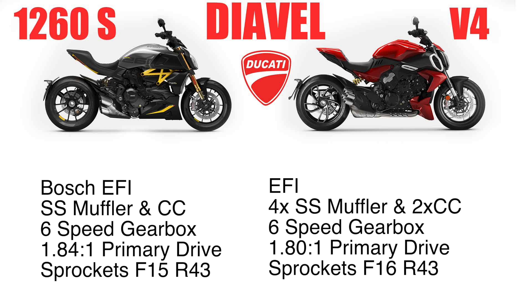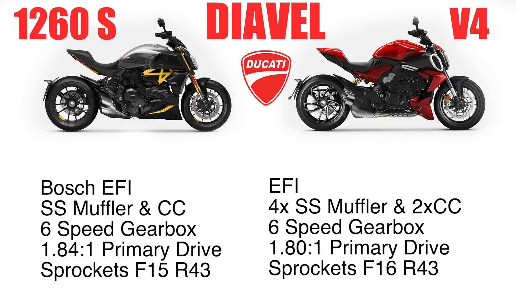Both have a six-speed transmission. The 1260S does come with the Ducati quickshifter, just like the V4. The standard 1260 does not come with the Ducati quickshifter — it is something you have to pay for as an add-on. The primary drive is 1.84:1 on the 1260S, where it's 1.80:1 on the V4.